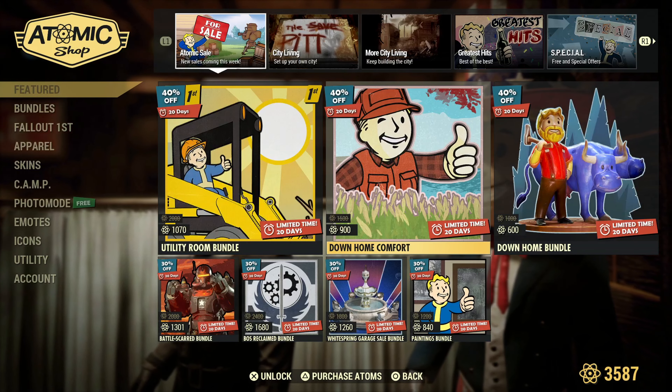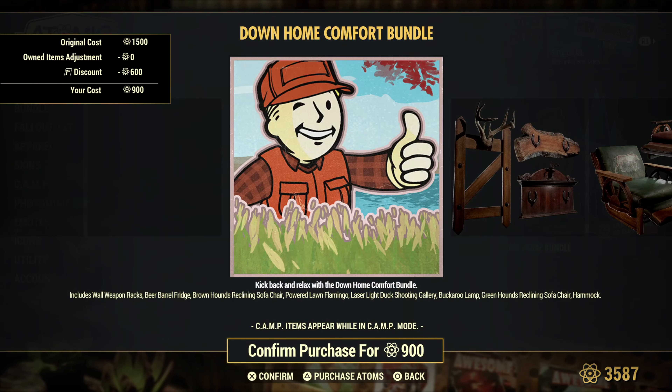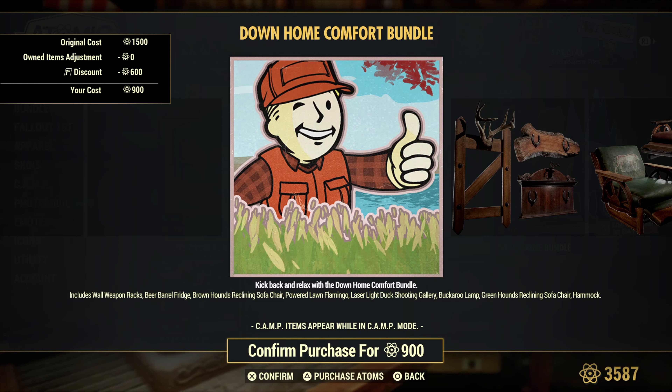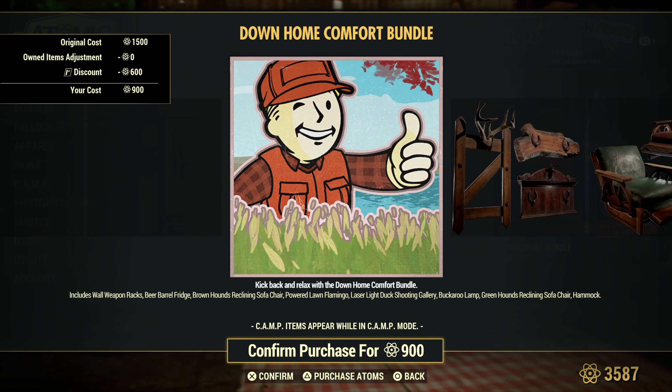Moving on, we have the Down Home Comfort. We have the wall weapons rack, the beer barrel fridge, the brown hound's reclining sofa chair, powered lawn flamingo, the laser light duck shooting gallery, the buckaroo lamp, green hound's reclining sofa chair, and the hammock.